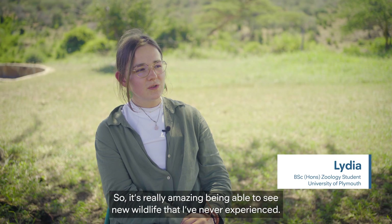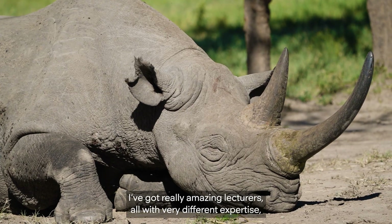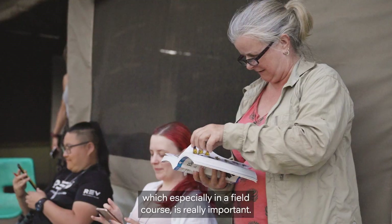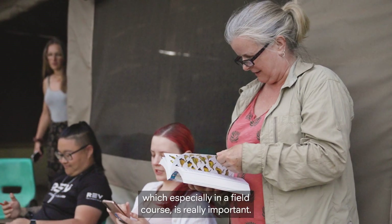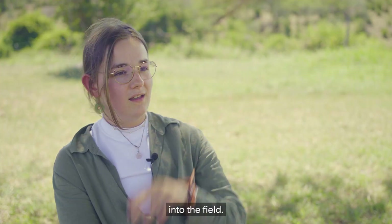I've never been to Kenya before, so it's really amazing being able to see new wildlife that I've never experienced. I've got really amazing lecturers, all with very different expertise, which especially in a field course is really important. And it's really nice putting our knowledge that we've learnt back in Plymouth into the field.